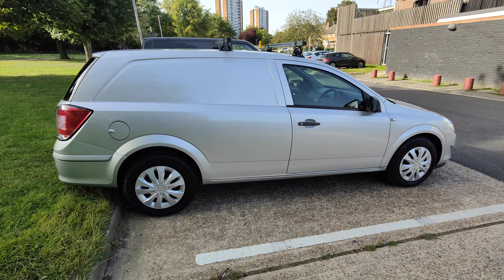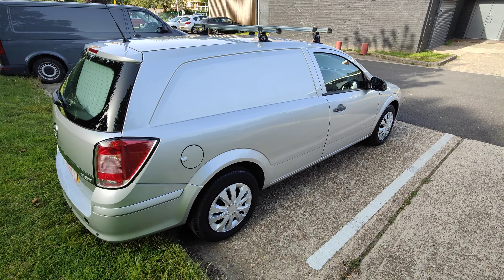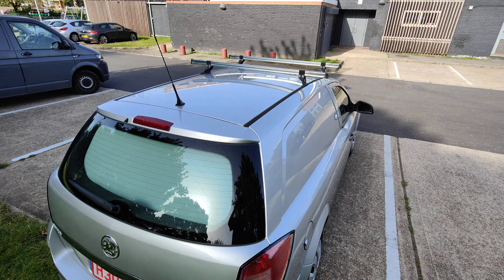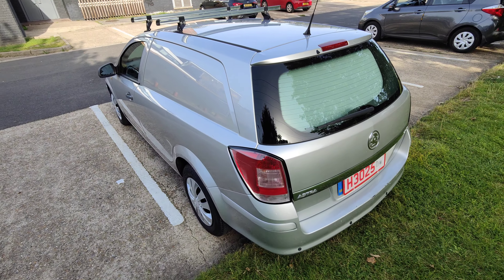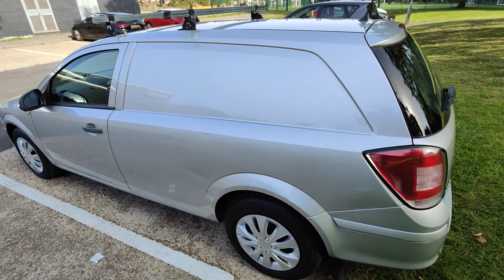It's got the odd dink, as one expects from a work van that is from 2012. But it isn't shabby — certainly it's not been abused. We actually know the previous owner of this one; I've known him for a number of years, and we know that he does take care of his vans.